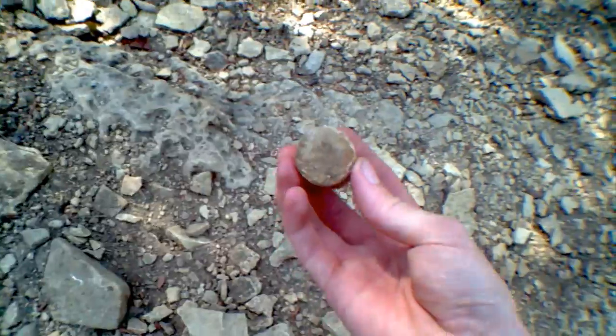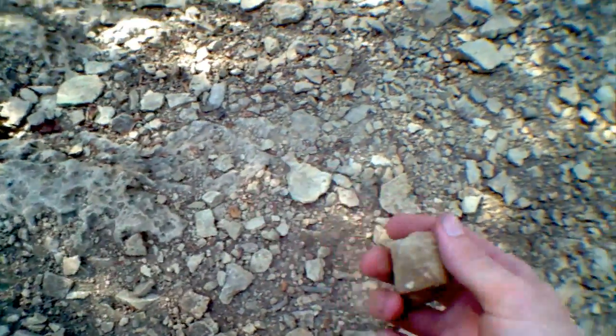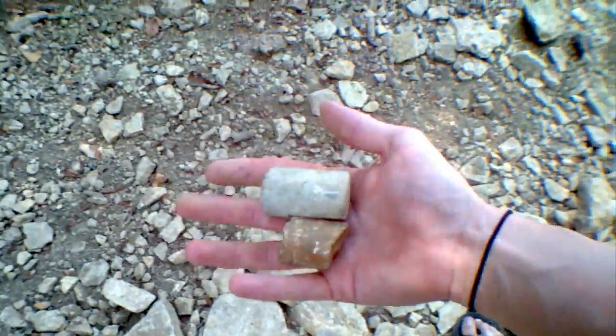Like here — see that? That is a core sample. It's been run over a lot so it doesn't look exactly like a core sample, but still pretty cool. This core sample is all over the place here, but this is an area that has a little heavier traffic.